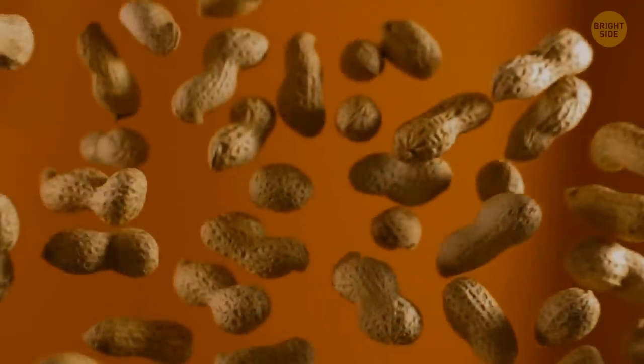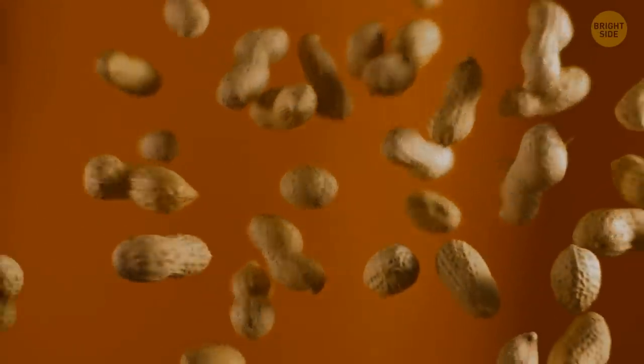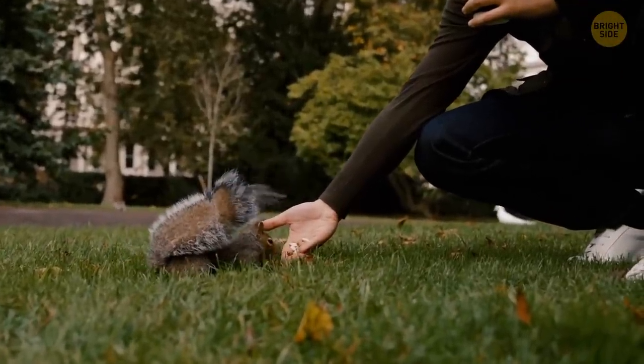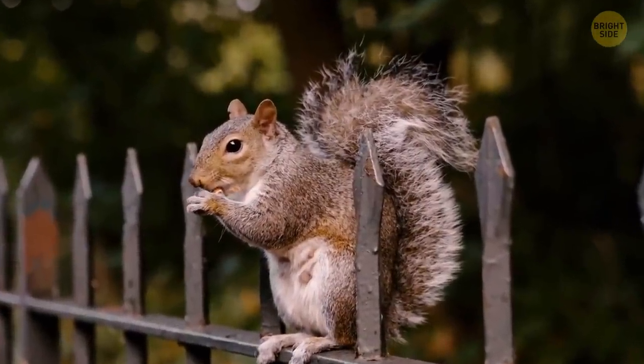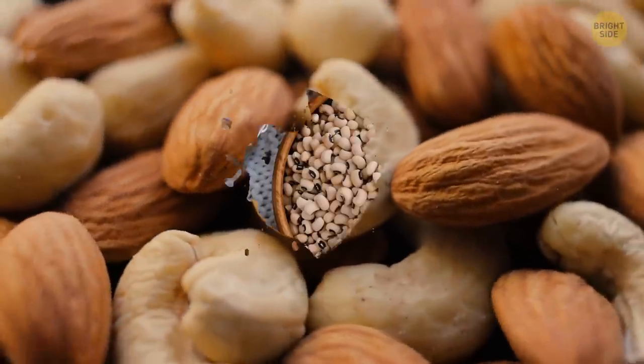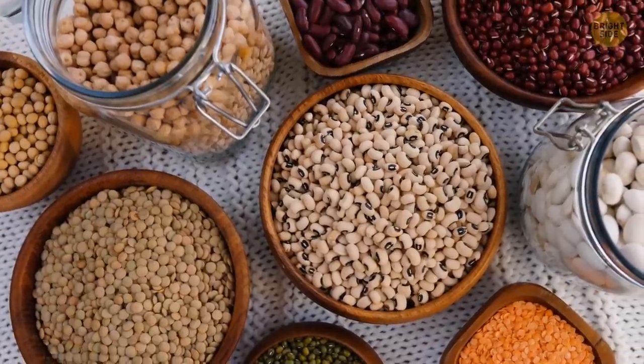Peanuts are closer relatives to peas than to nuts — they're legumes, the type of plants that includes peas, chickpeas, and beans. Cashew nuts aren't nuts either; they're seeds that are collected from pretty large fruits. The same can be said about walnuts, almonds, pecans, and pistachios.